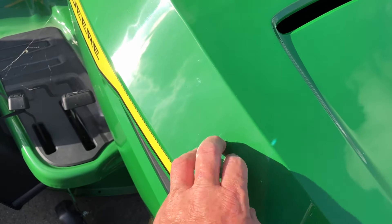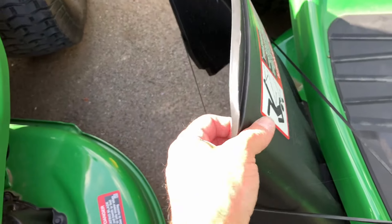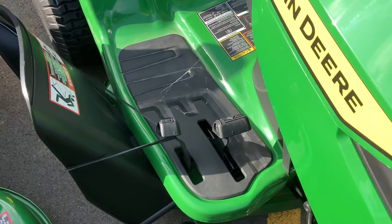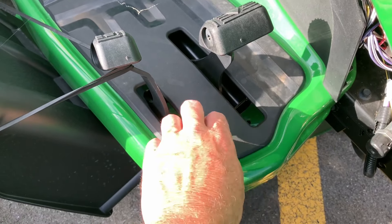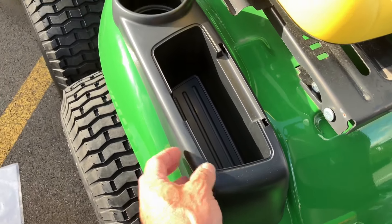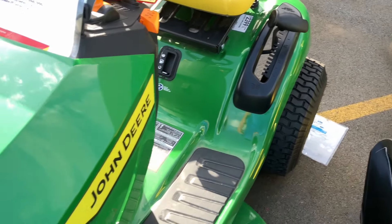Look at these thin hood covers - they're a joke. Thin plastic grass guards. It's probably a decent mower if you baby it. Look at this around the pedals - decent I guess, but thin plastic. This is super cheap plastic right here at the cup holder and all that. They don't make things the way they used to.